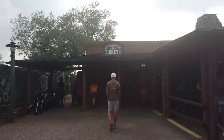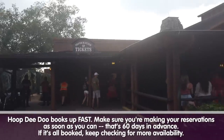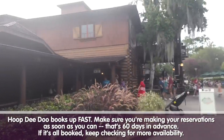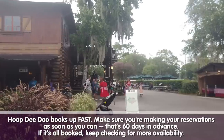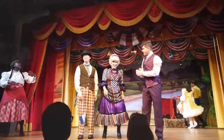Hoop-Dee-Doo works a little bit differently since it is technically a show. You head over to the information and tickets booth to buy admission. It is opening day, it's very busy. We're mid-show, that's why you don't see crowds out here, but it is definitely a very, very hot ticket.